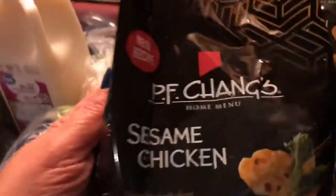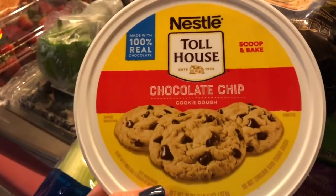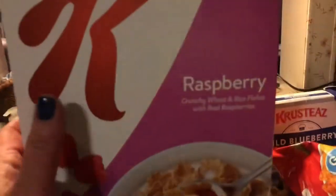I bought two packages of PF Chang's sesame chicken — they were six dollars and 52 cents each. And two tubs of cookie dough, they were $4.86 each.